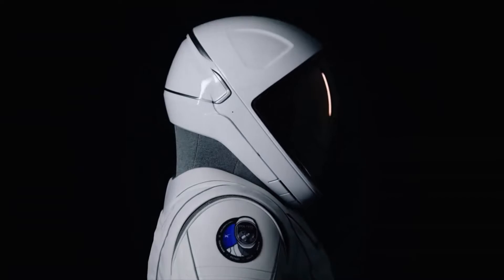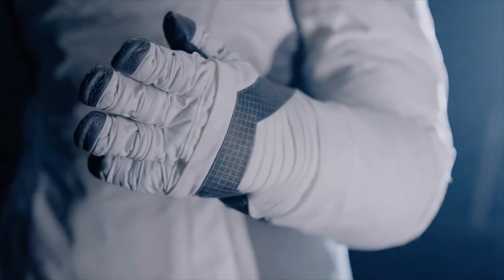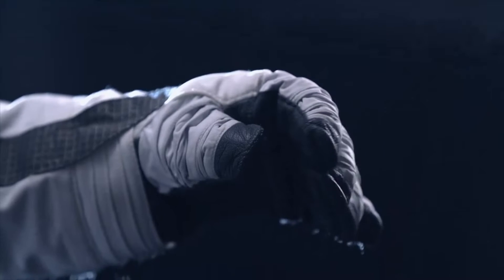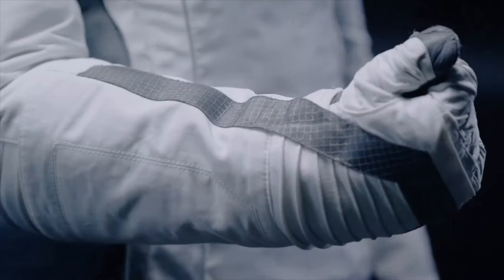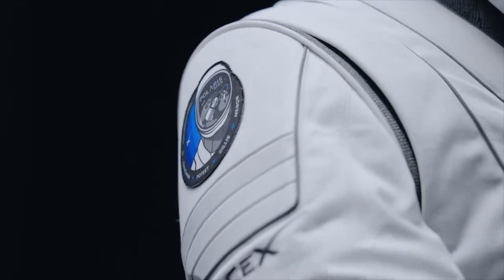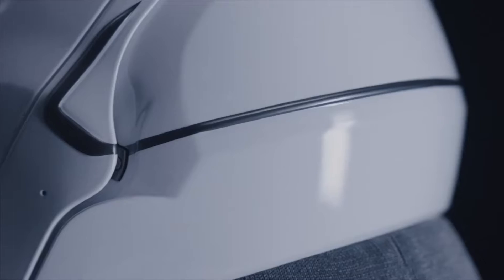Exciting news from SpaceX and the Polaris program: the unveiling of their new extravehicular activity suit marks a significant step forward in space exploration, particularly for the upcoming Polaris Dawn mission.